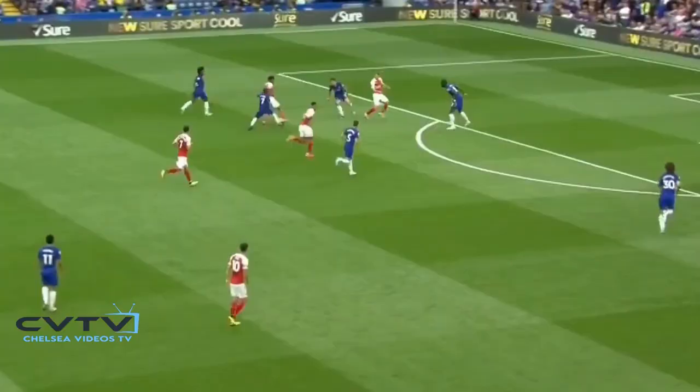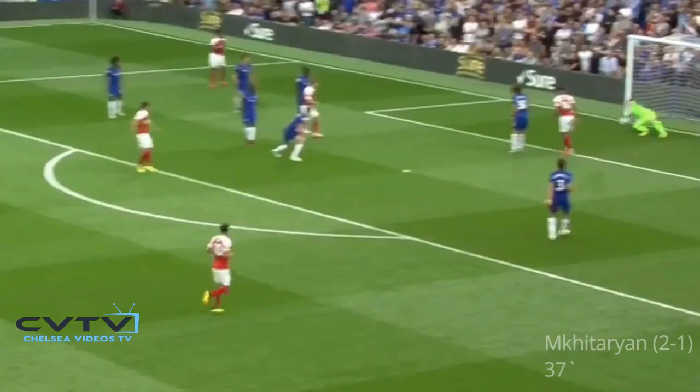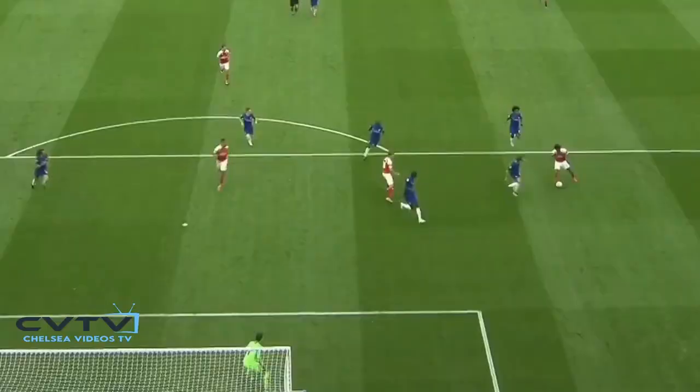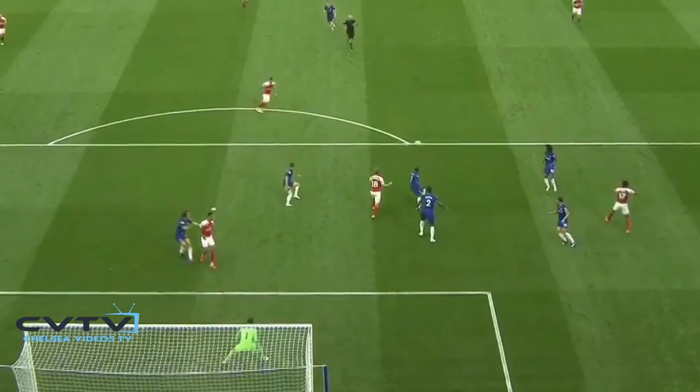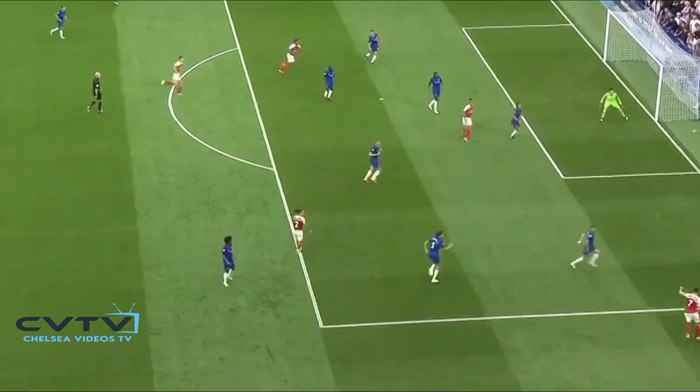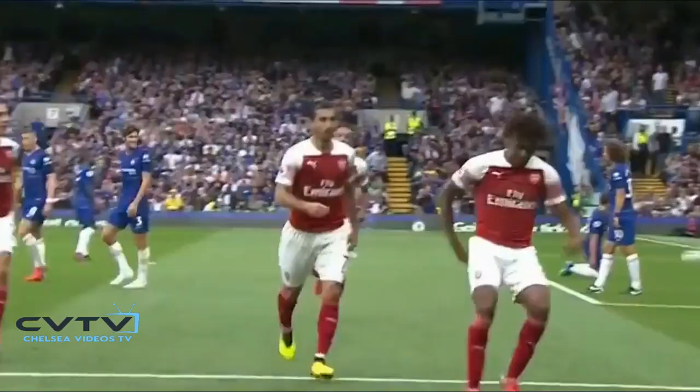And then Mkhitaryan — there's the goal against the run of play. Henrik Mkhitaryan lashes one back in for Arsenal to cut the deficit here at Stamford Bridge. Mkhitaryan's first goal of the season. Managed to tee him up. Plenty of red and white in the middle and they're back on level terms. It's thumped in by Alex Iwobi, and it's Arsenal's turn to rip Chelsea apart with a simple pass.